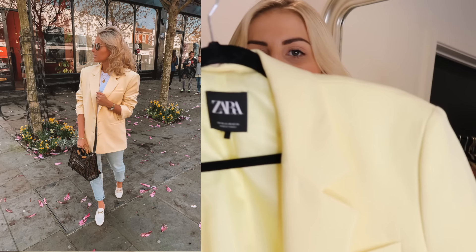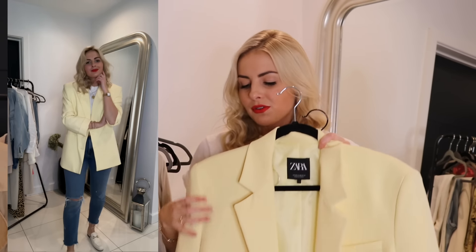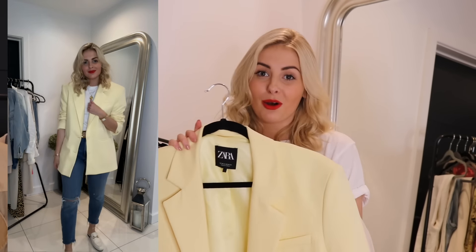The first of these is from Zara in a really nice lemon yellow shade — I love this colour for spring/summer. It looks so nice with white and with denim, it's just a great colour for brightening up an outfit. This one is quite an oversized style with a bit of shoulder padding — a really oversized masculine fit, which I love especially when you're wearing it over dainty tops like a little silk cami, contrasting that masculinity and femininity.